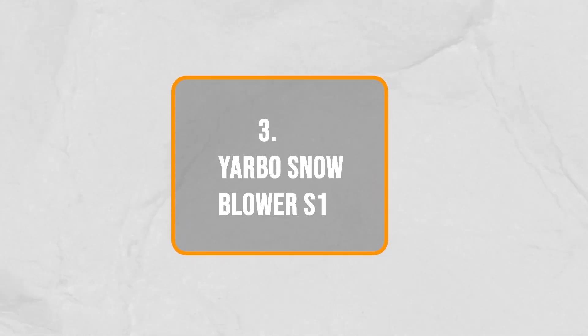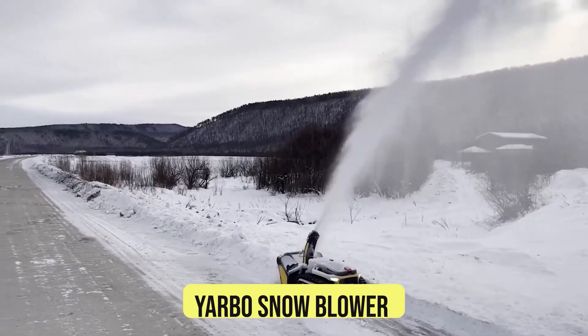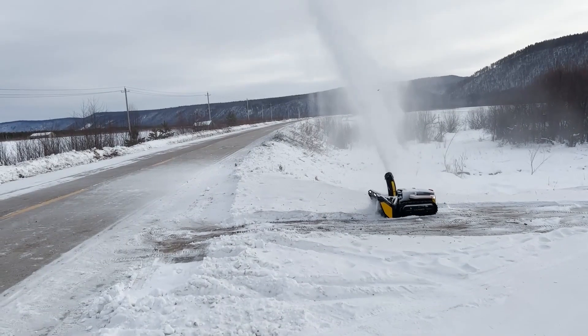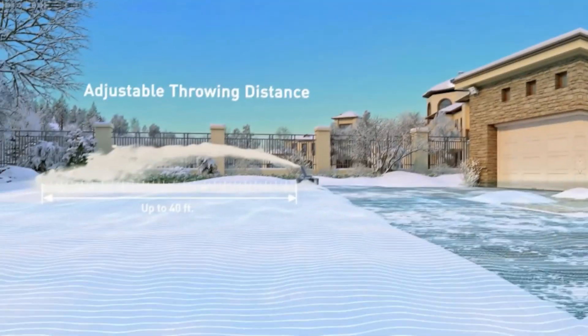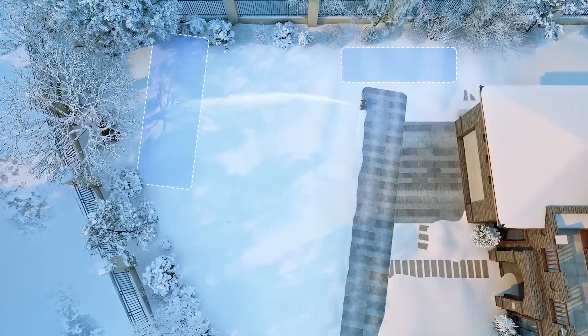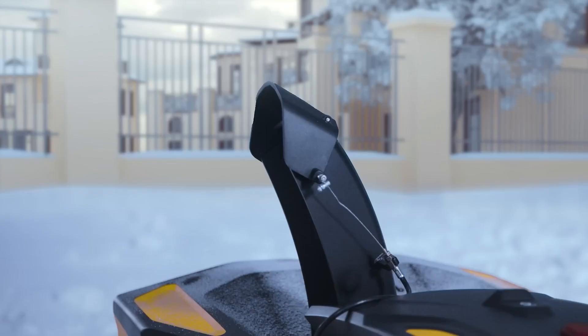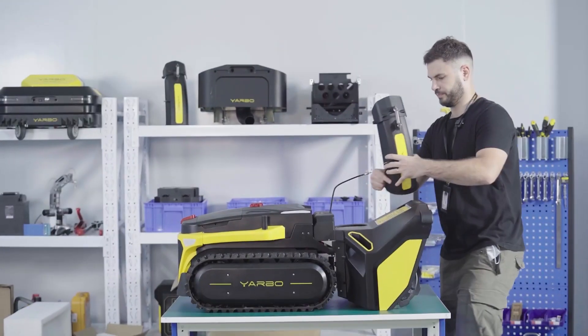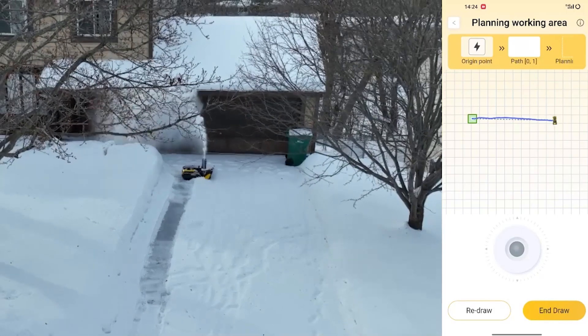Number 3: Yarbo Snowblower S1. Are you tired of shoveling snow every winter? Well, the Yarbo Snowblower S1 robot is here to save the day. It's an intelligent snow removal robot that can clear your driveways and sidewalks of snow all by itself. The Yarbo Snowblower S1 has two parts — the main Yarbo body and the snow removal module that you can detach. With the connected app, you can control the robot from the comfort of your home.